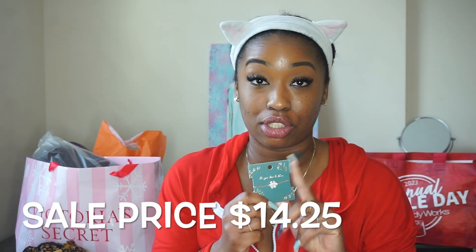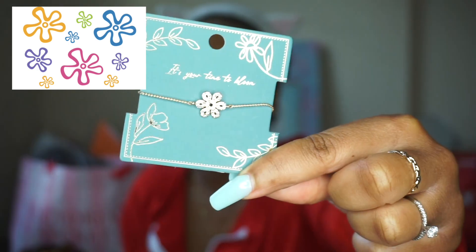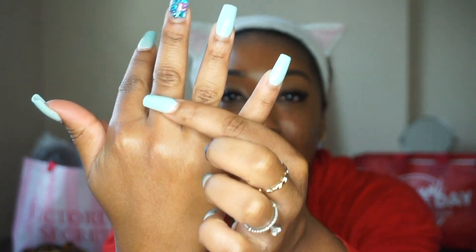Next we're jumping into Francesca's. I don't usually shop there regularly — I walk in from time to time. The one in our local mall didn't have much, but at a different location I found things I liked. First up is this bracelet, which was $20.95 and was on sale. I thought it was really pretty — it reminds me of the flowers from SpongeBob, which is honestly why I got it. It's very dainty and I like dainty jewelry.